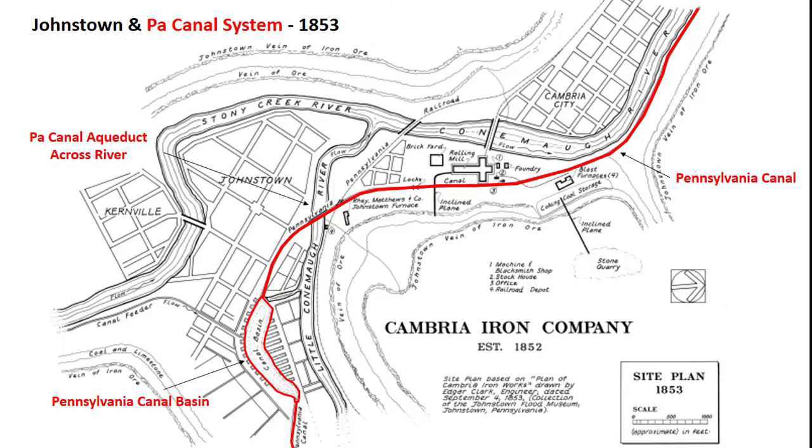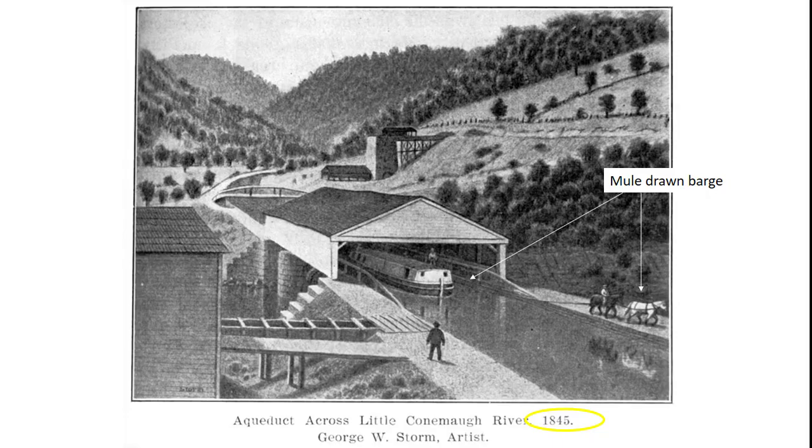The barge system worked well when the river flows were up. However, there were problems when the river flows decreased in summer months. This 1845 artist rendering shows the canal crossing the river in an aqueduct, with the mule team pulling the barge.